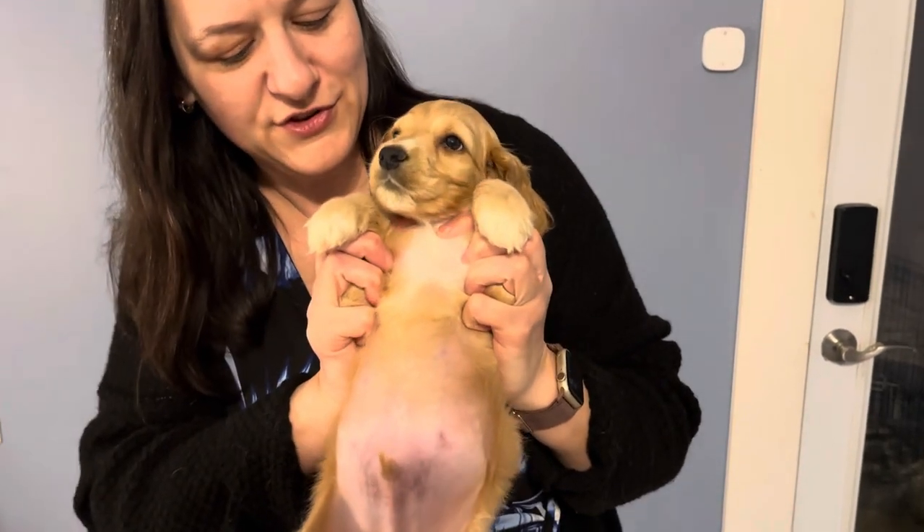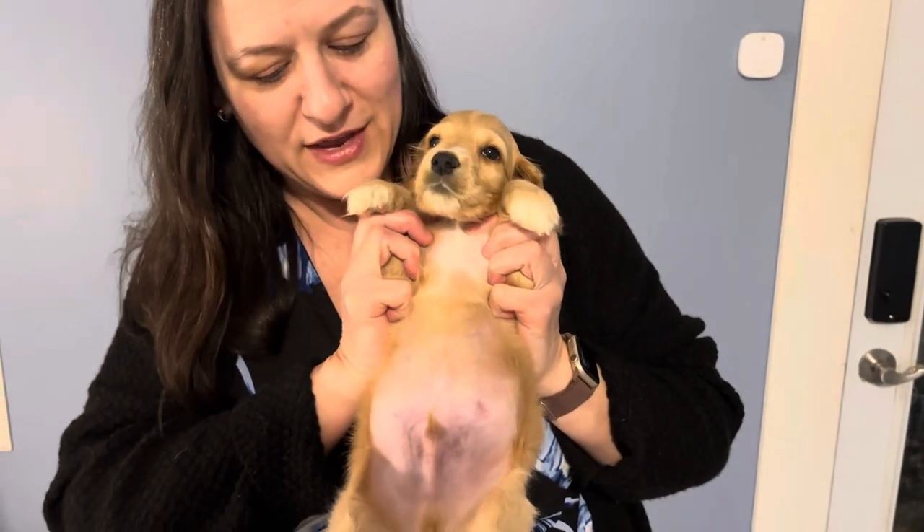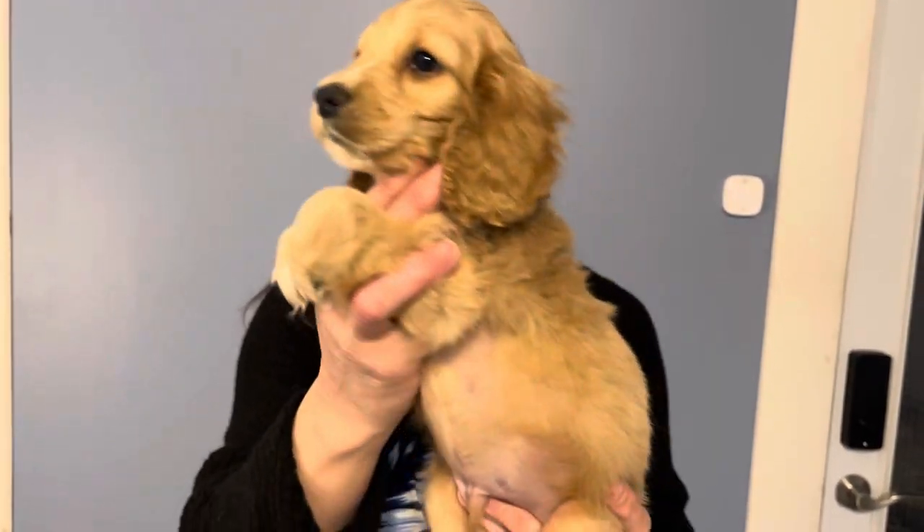Here's his tummy. Good job, little buddy. You can see his little white chest there, and he's got some white toes. So this is baby Burgundy, one of our beautiful blonde English Cocker Spaniels.